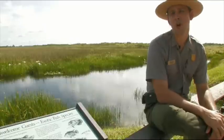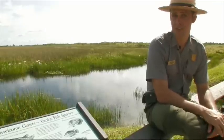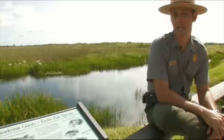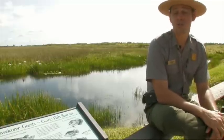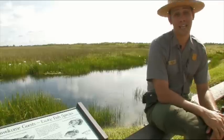My name is Larry Perez and I'm a ranger with Everglades National Park. I do a lot of outreach and education work for invasive species in the area. We're right now at the Anhinga Trail, which is one of the most popular visitor areas in the park. What a lot of folks don't realize is that some of those animals and plants they're seeing out here are not only non-native to the area, but are actually species we're trying tirelessly to eradicate from the park.